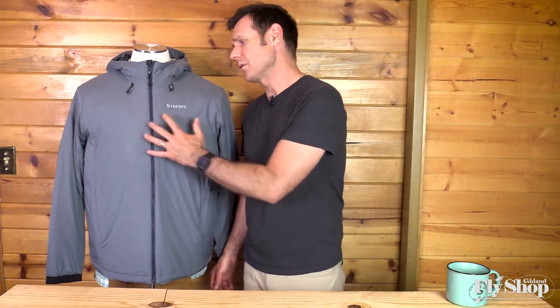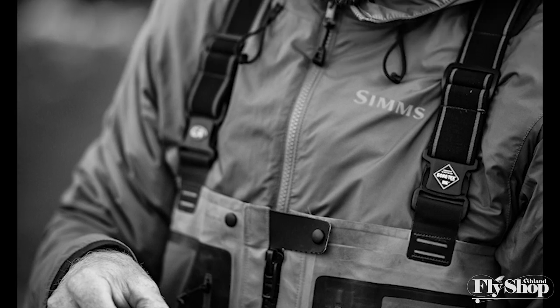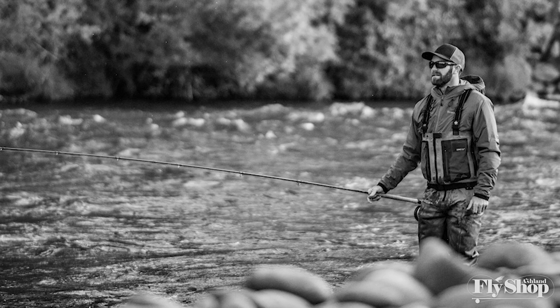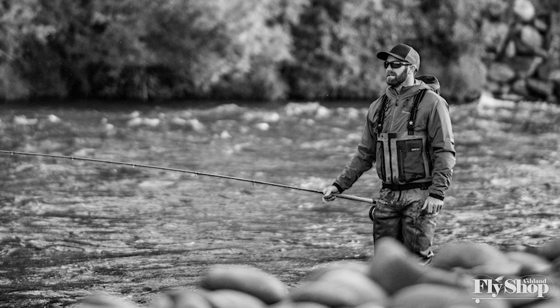We'll start off with the fill. It's Primaloft Gold insulation throughout the body of the jacket. Primaloft Gold is a really premium fill, and we're seeing more and more Primaloft being used in jackets as it's replacing down — it's a little bit better for on the water. It still provides a high degree of warmth and will retain that warmth if it gets wet, which is why we're seeing it show up more and more in premium insulation pieces.